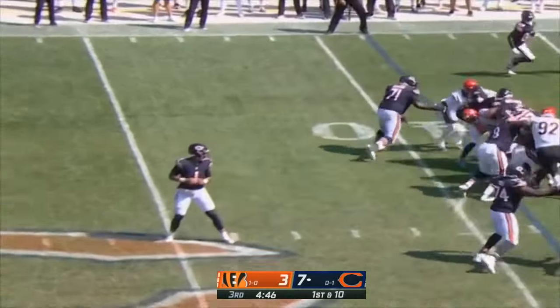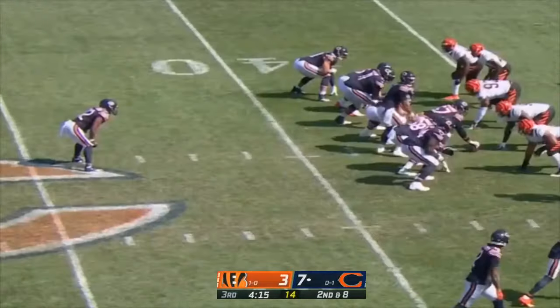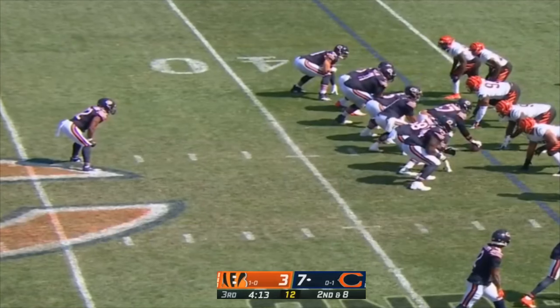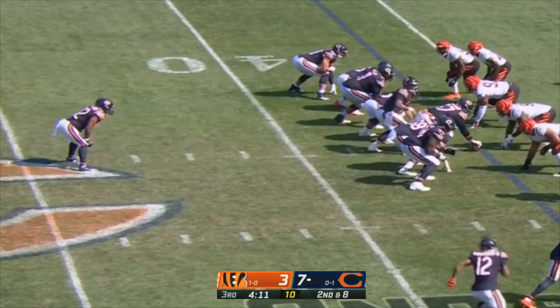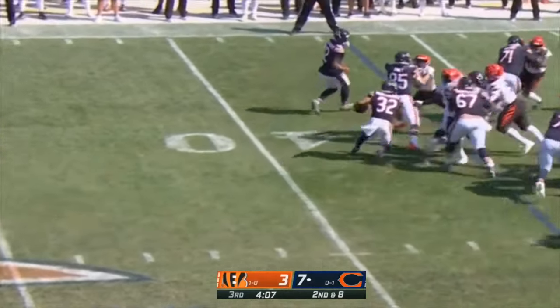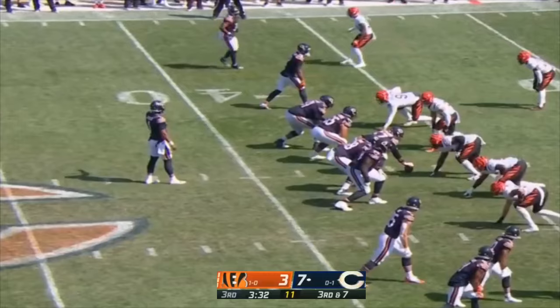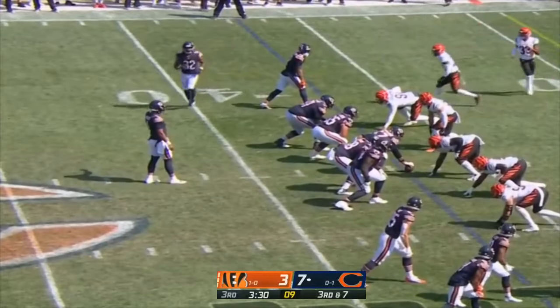From the 39 yard line — Montgomery with the carry into the arms of B.J. Hill. Second and seven — Montgomery working to the edge, just a yard. But right now it's Justin Fields' ball game.